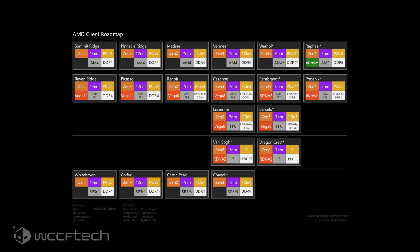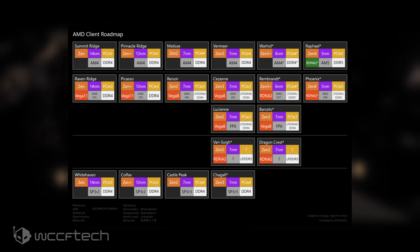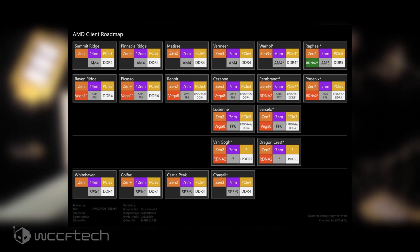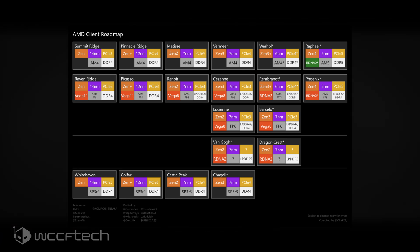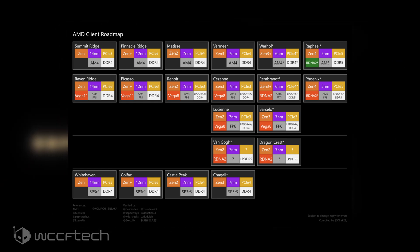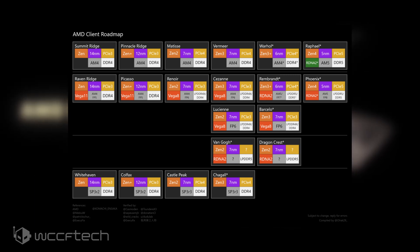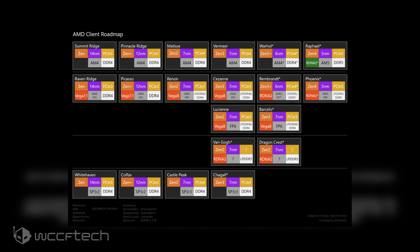For those wondering where Raphael fits, it will succeed Warhol, which is a successor of the Vermeer lineup of processors. Vermeer is the mainstream desktop lineup from AMD right now and does not include an iGPU, which has been a major source of pushback when dealing with corporate clients who absolutely require iGPUs. Similarly, Warhol is also without an iGPU, but Raphael shakes things up completely and adds an RDNA 2 block as its integrated graphics.